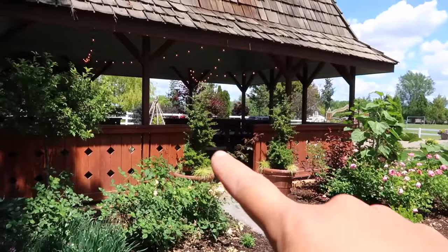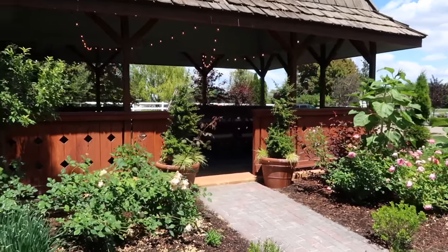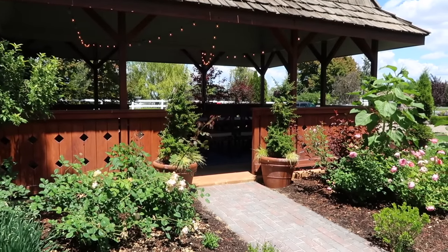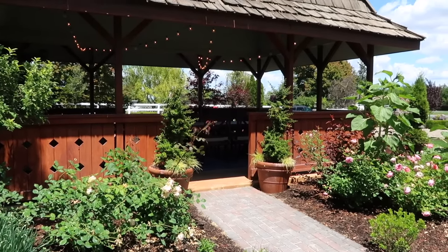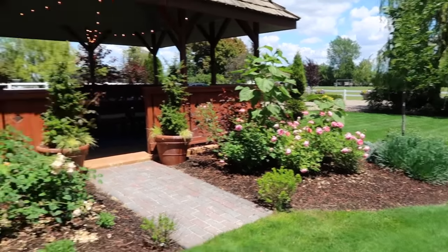We're going to trim up the two spirals — those are pyracanthus spirals. I didn't trim them up earlier because they bloom in the spring and I didn't want to cut off any of their blooms. So now they look like a wild wildness. And then we've got some more roses to deadhead over there and that sort of thing.